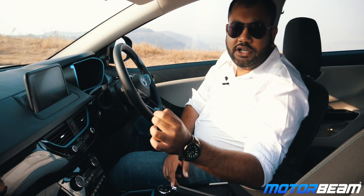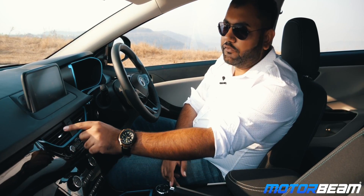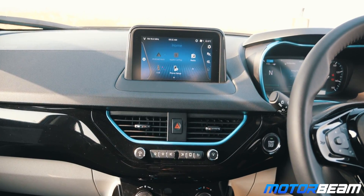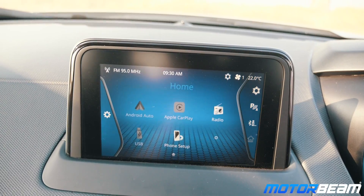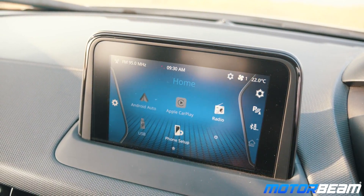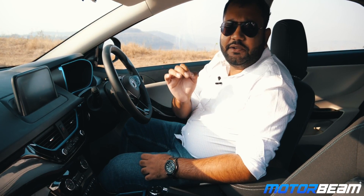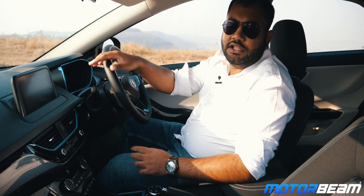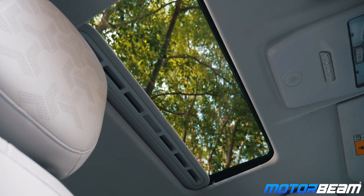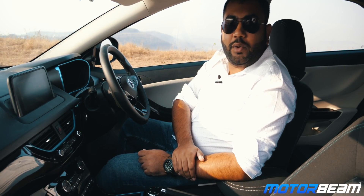The layout of the dashboard feels similar to the regular Nexon but here you get piano black inserts with blue accents. You get a 7-inch touchscreen infotainment system from Harman and the sound quality is very good. The infotainment system also offers Apple CarPlay and Android Auto connectivity. The Tata Nexon EV is available in three variants: XM, XZ Plus and XZ Plus Luxe. The XZ Plus Luxe variant comes with a sunroof, leather seats, automatic headlamps and automatic rain sensing wipers.